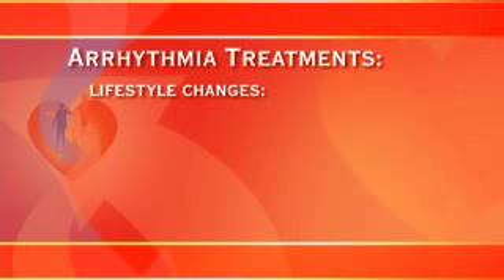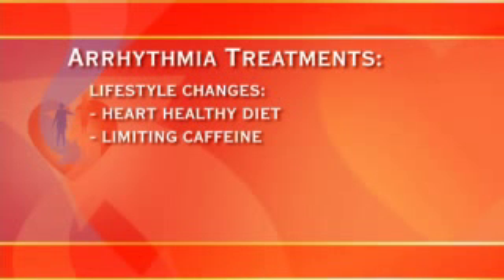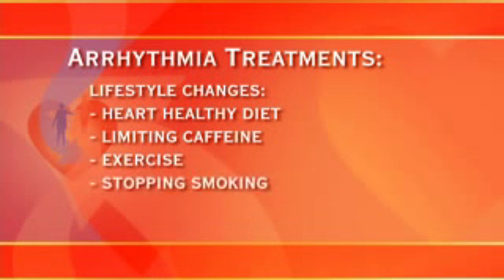Lifestyle changes may include steps such as eating a more heart-healthy diet, limiting or eliminating caffeine, exercising regularly, and quitting smoking.